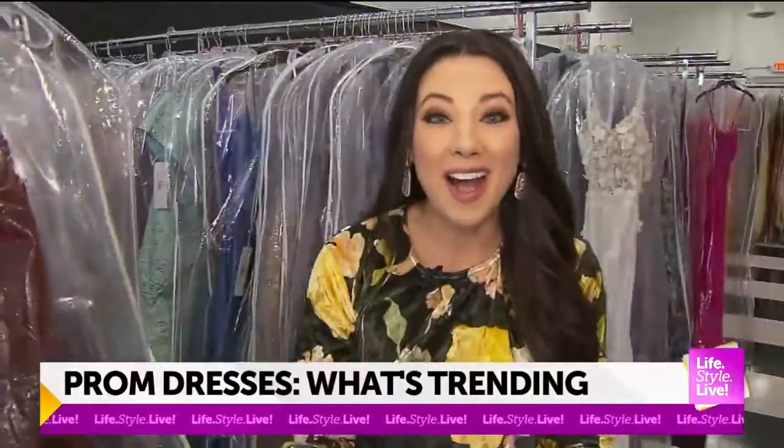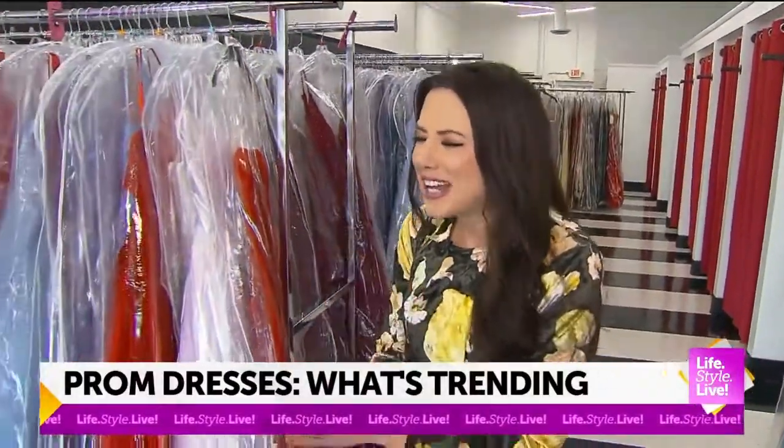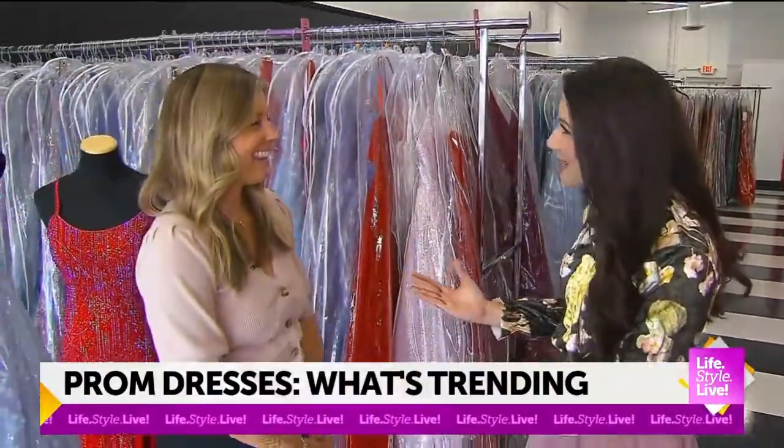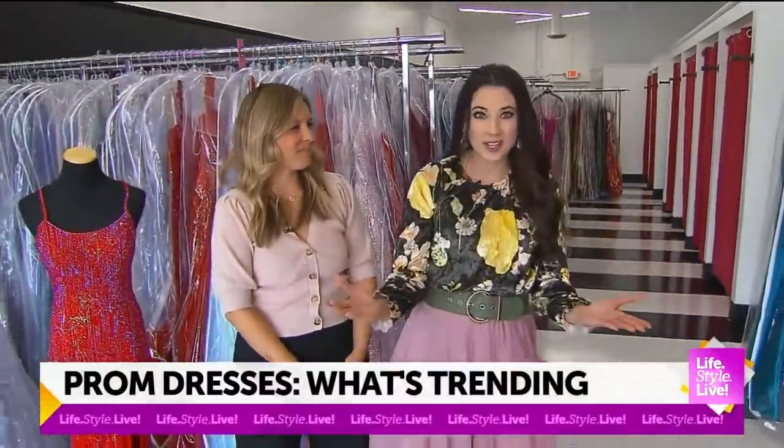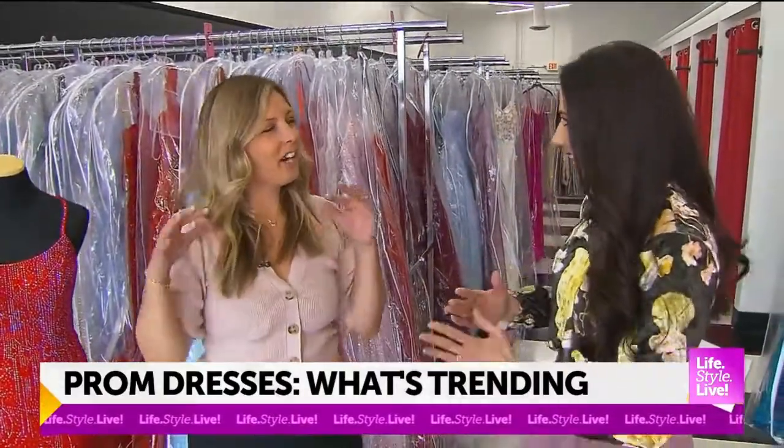What I wouldn't give to be a high school senior all over again. Here to help us out is Jessica Limeberry. Thank you so much for having us in Sophia's Bridal and Tux. And this is a different area too. Yes, we're here in our XO by Sophia's, which is our prom informal wear brand.